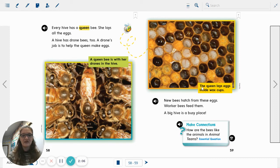The caption: the queen lays eggs inside wax cups. New bees hatch from these eggs. Worker bees feed them. A big hive is a busy place. I hope you heard what some of the details were about bees, and maybe even learned something new. Good luck!